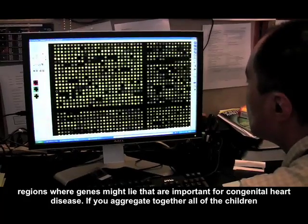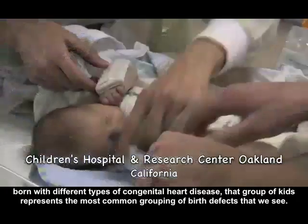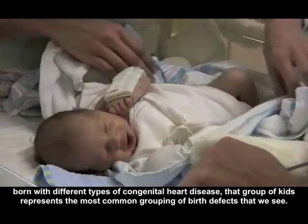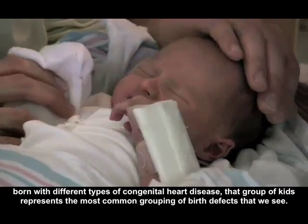If you aggregate together all of the children born with different types of congenital heart disease, that group of kids represents the most common birth grouping of birth defects that we see.